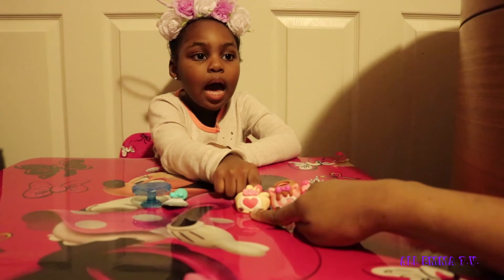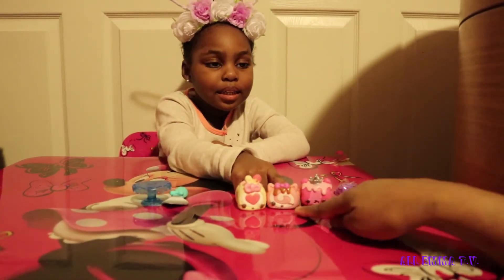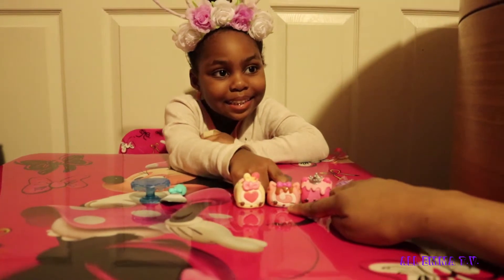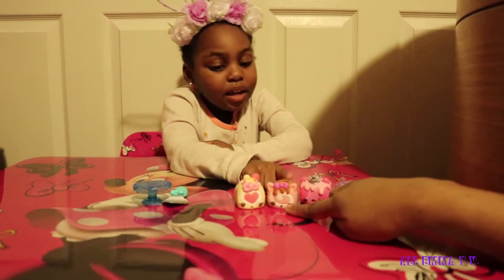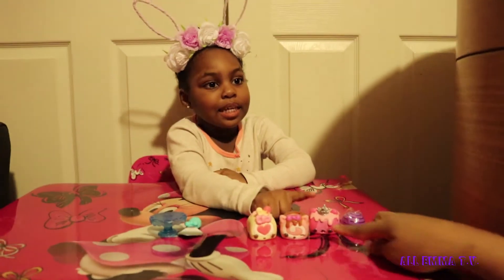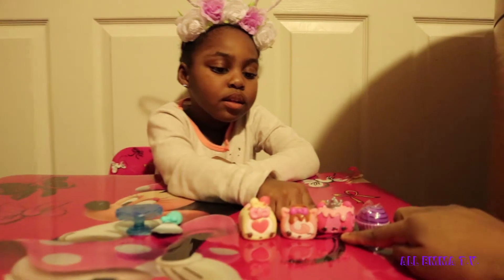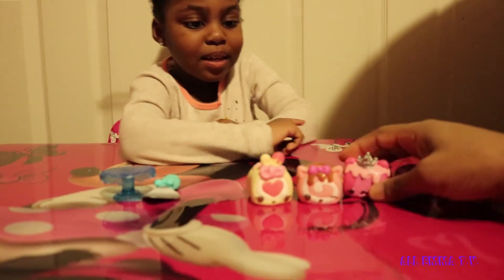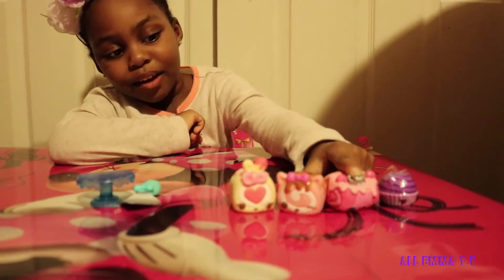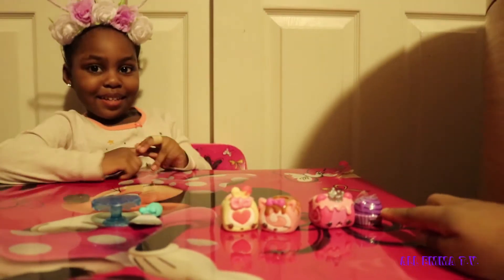This one is Cookie Cake Roll. And this one is Straw Kitty. And that one is Princess Jelly Roll — see, she's got the crown on, guys. Yeah, so pretty! I have a silver crown.